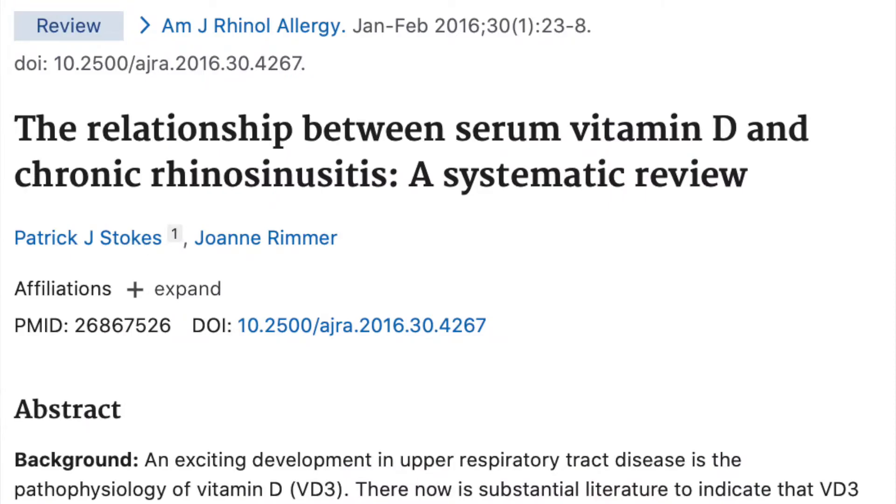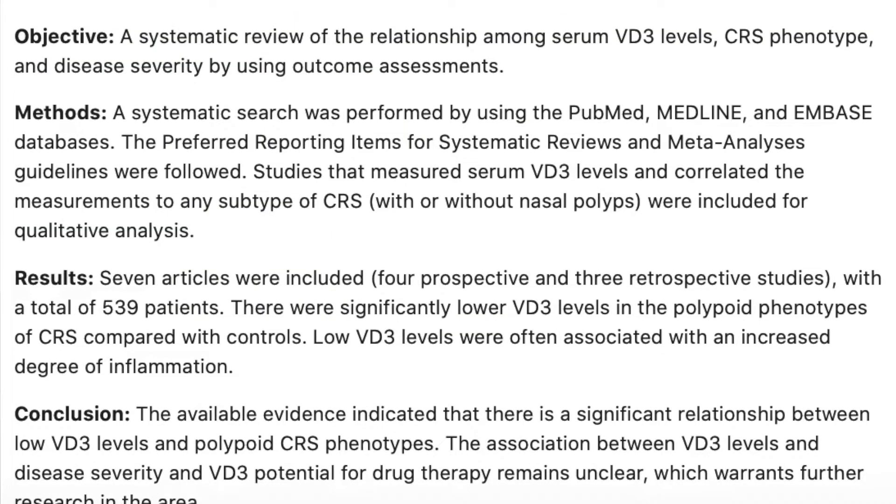A systematic review from the American Journal of Rhinology and Allergy, published in 2016, found significantly lower vitamin D3 levels in those with chronic sinusitis compared to those without. Low vitamin D levels are often associated with an increased degree of inflammation. Older studies have shown increased risk of infections, increased inflammation, and chronic sinus issues — all painting a picture relevant to COVID.